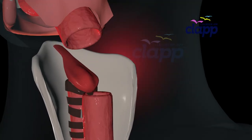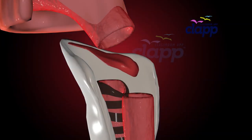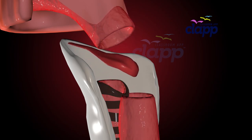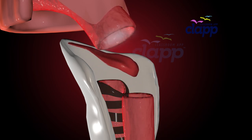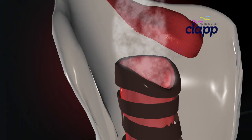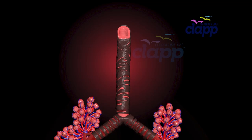Meet the epiglottis — the ultimate traffic controller. This tiny flap makes sure that air goes to your lungs and food goes to your stomach. Imagine what would happen if it failed. Thankfully, the epiglottis is always on duty, making sure air flows smoothly into the next passage: your trachea.